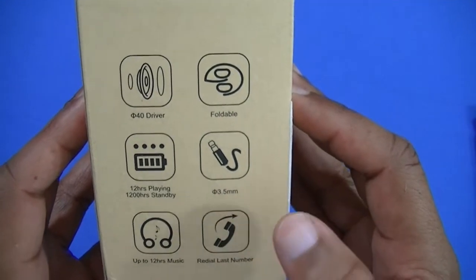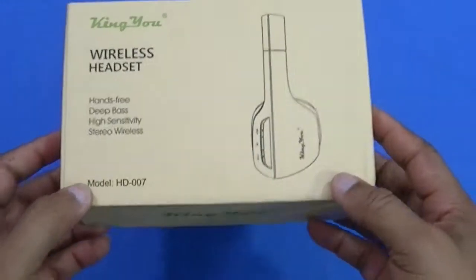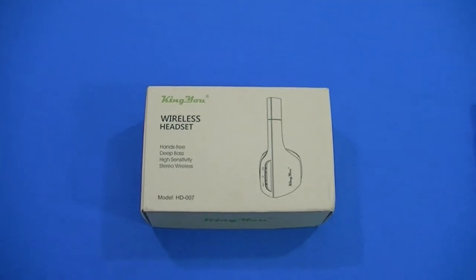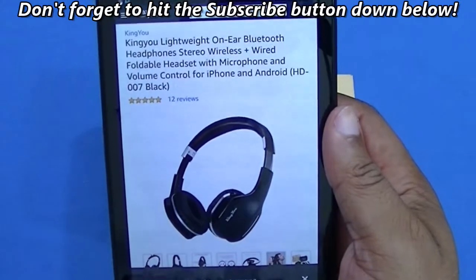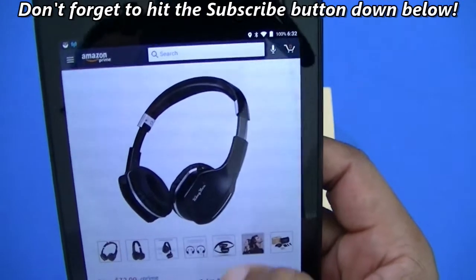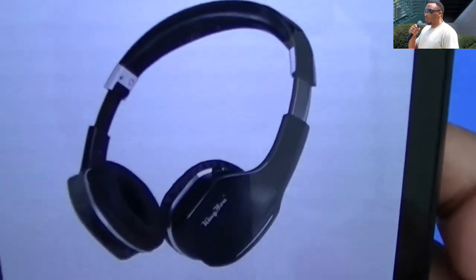These might be pretty good. I don't always use headphones like this, but if they sound good I might continue using them. You can get these from Amazon or directly from the manufacturer Kingu's website. It's got great reviews and costs $32.99.